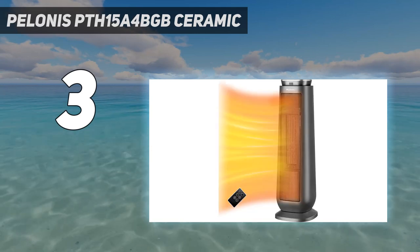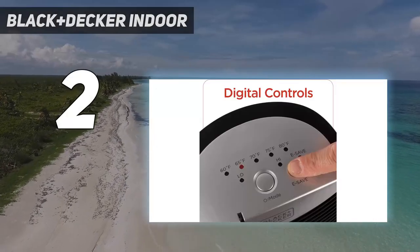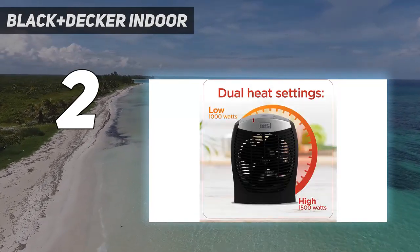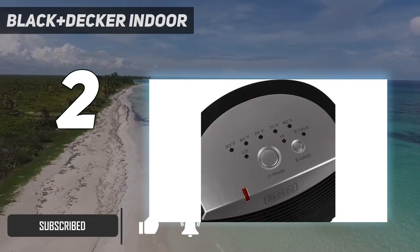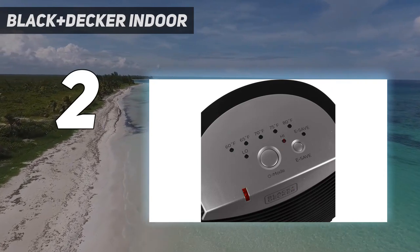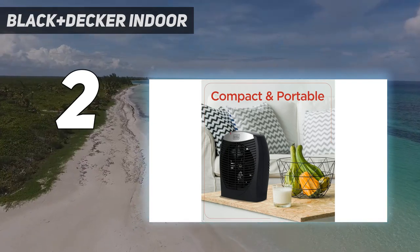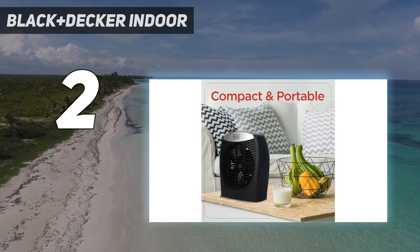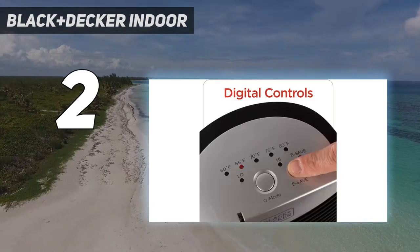Number two on my list: the Black+Decker indoor heater. If you want a powerful little heater with a few extra features at a great price, we recommend this model from Black+Decker. Unlike our best overall and best overall runner-up picks, this heater does allow you to select a few exact temperatures: 60, 65, 70, 75, and 80 degrees, depending on your preferences. It's a bit louder than our overall winners, but still quiet enough to watch TV or have a conversation — we measured 54 decibels on high, just below the sound of a normal conversation or air conditioner noise.